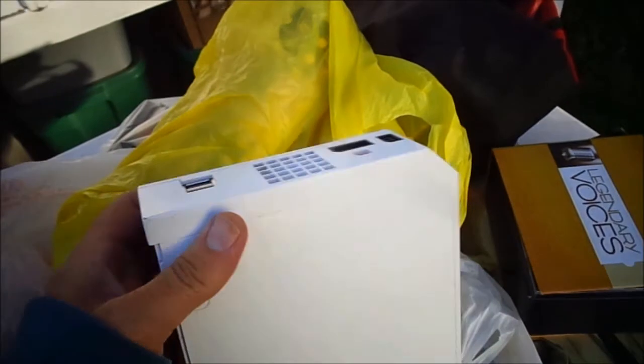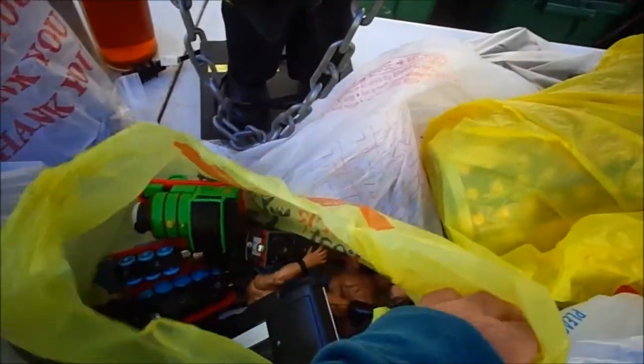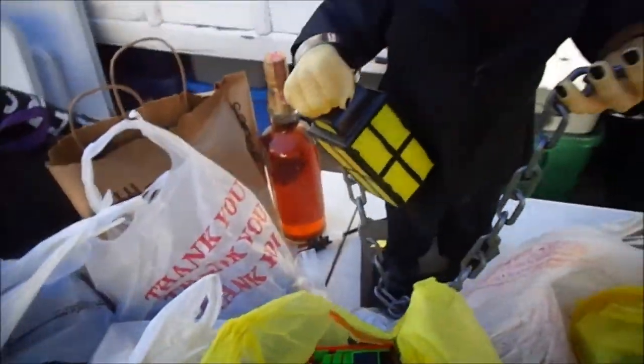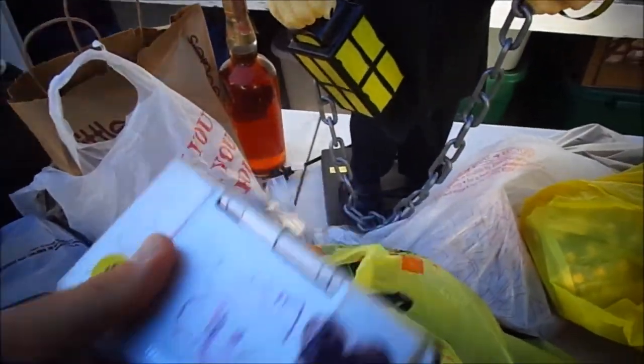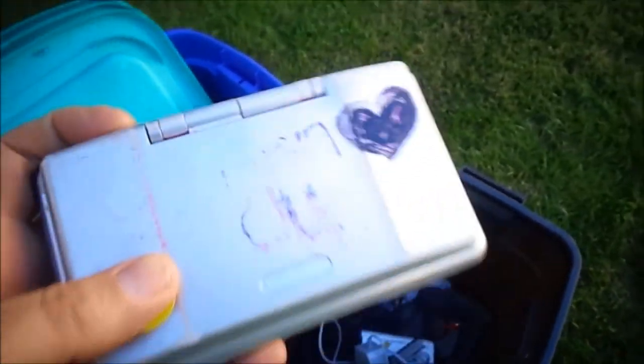For $10, I got a beat-up Wii that's mostly complete, except it doesn't have the controller or the nunchucks. My plan for the Wiis is to get a GameCube controller and sell them as Wii GameCube players. For $5, I got another beat-up Wii at the same sale.